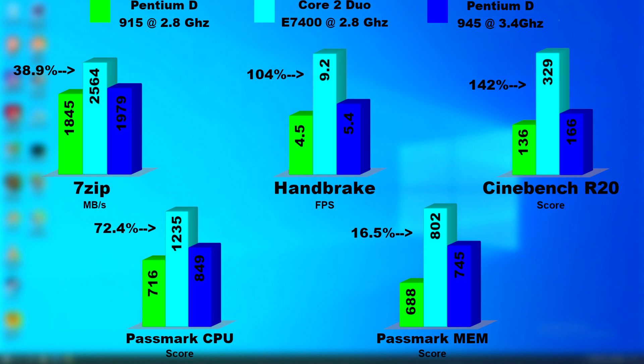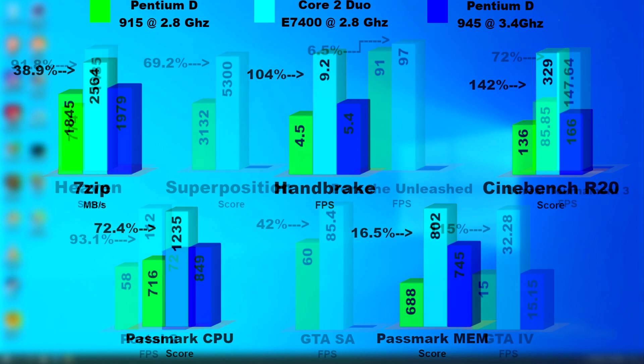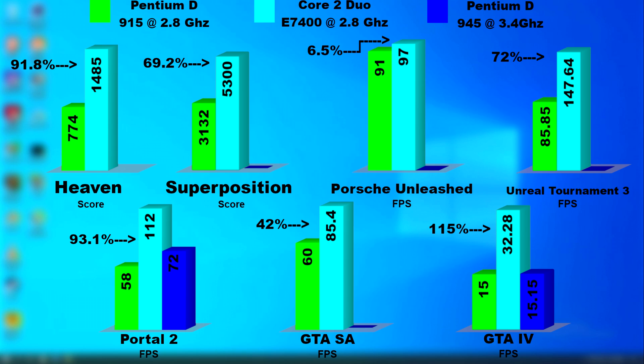Looking at the graphs for the apps, the Duo was often twice as fast as the D. In Cinebench, the Duo's score was 142% higher than the D's, and the Duo rendered H.264 video in Handbrake 104% faster. Looking at the games graphs shows much of the same — the Duo scored nearly double the frame rate in many games. Porsche Unleashed was released at the time of the original Pentium and Pentium 2, so it had no idea how to take advantage of either CPU. However, the Duo's architecture is so much more efficient that it still scored higher.